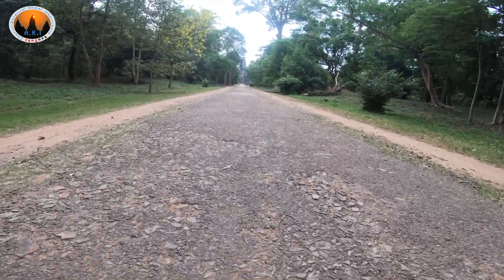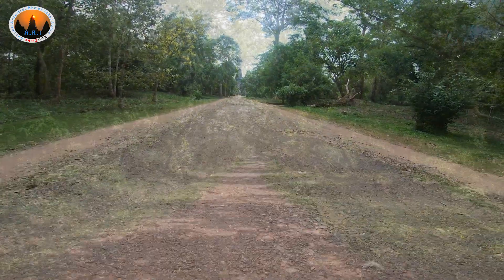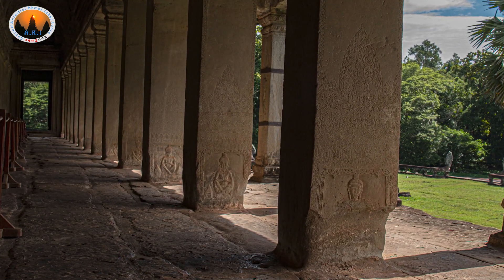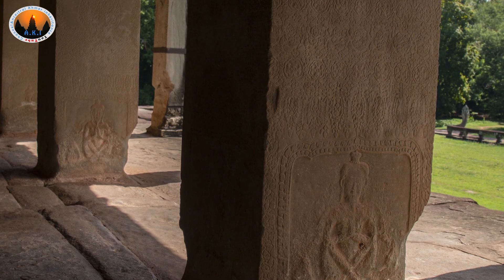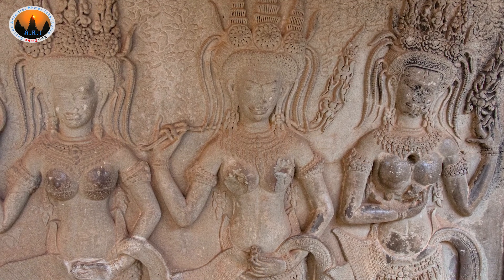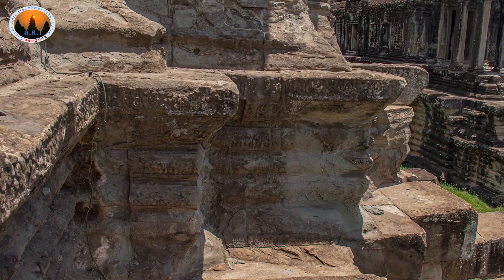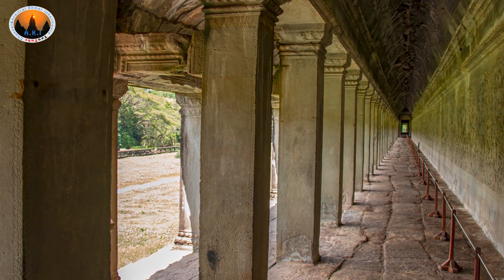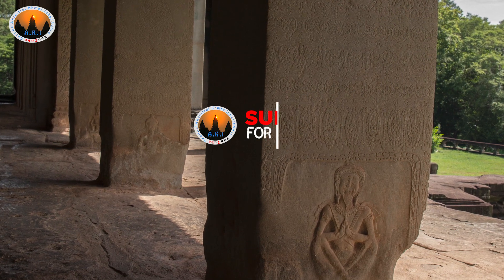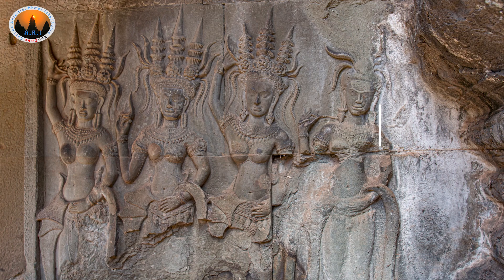Since its discovery until now, Angkor Wat temple has been restored several times after the French stripped the jungle and pioneered the way to the temple ruins. The first restoration took place from 1861 to 1866 by the Indian archaeological team, but this restoration work did not help the temple return to its original form. It seems they attempted to devastate the temple in some way. Finally, the Indian restoration work was stopped immediately, but Angkor Wat temple had already sustained huge damage. Using acidic liquids to clean the temple, the Indian conservation team caused great damage to the pillars and wall bases.